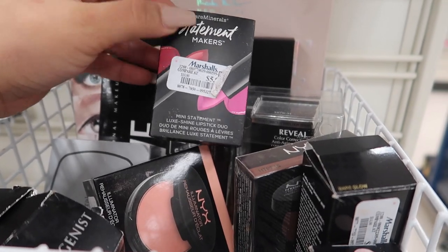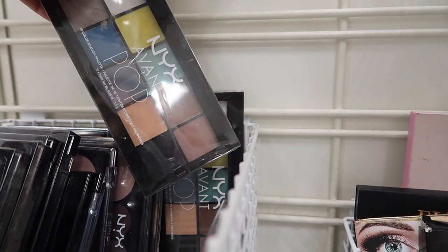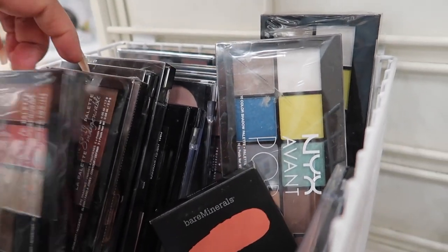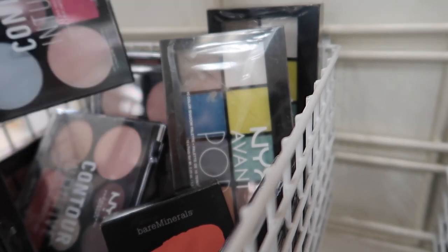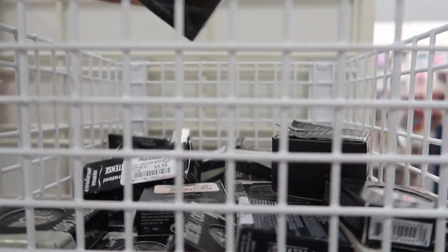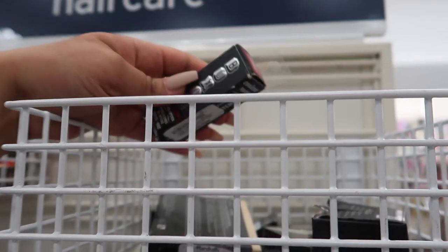There are Bare Mineral statement markers for $5.99, NYX 10-color shadow palettes for $6.99 - pretty vibrant - another Bare Minerals blush, the NYX to-go palette with highlight, blush, and eyeshadows, plus more NYX products including a powder foundation in neutral for $4.99. There's also a Bare Minerals gel lipstick for $5.99, a Kat Von D brightening powder for $7.99, and a bunch of Kat Von D single shadows.